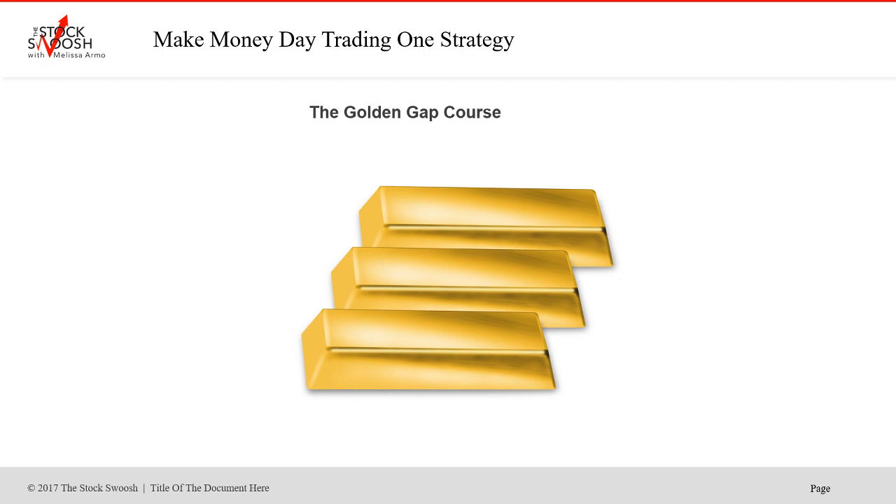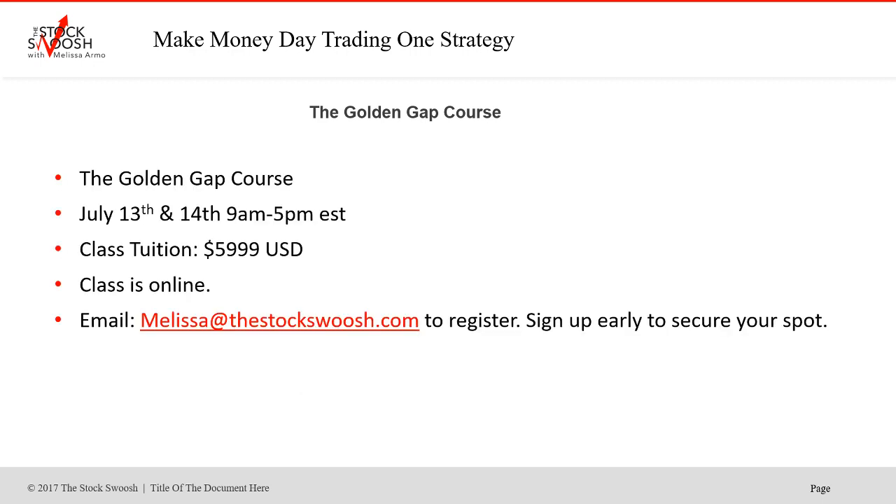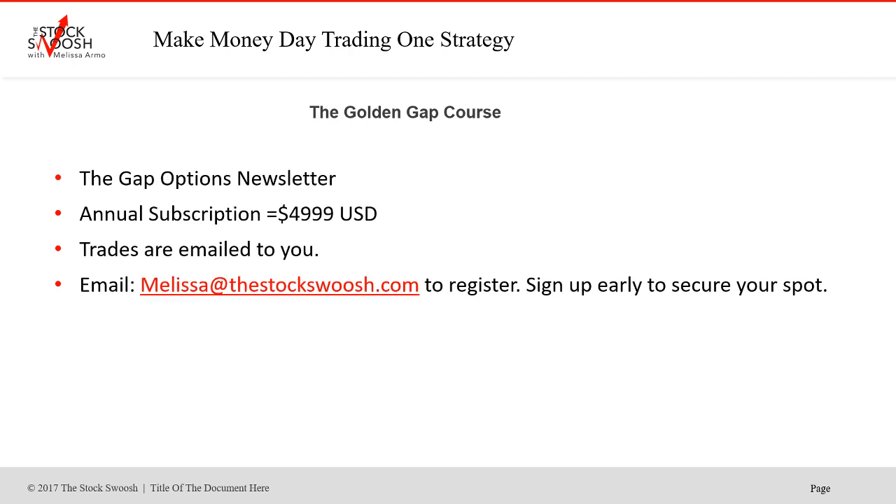So if you want to learn my method, you can learn it in the class — I teach it once a month. The class is called the Golden Gap Course. The July class is July 13th and 14th from 9 a.m. to 5 p.m. Eastern Time. Cost of the class is $59.99 US dollars. The class is online — you can be anywhere in the world and take it. Email me at melissa@thestockswoosh.com if you want to sign up. The annual subscription for just the trades is $49.99 a year — you get all the trades emailed to you. There are no prerequisites. If you want to be in the live trading room, you must take the class first.